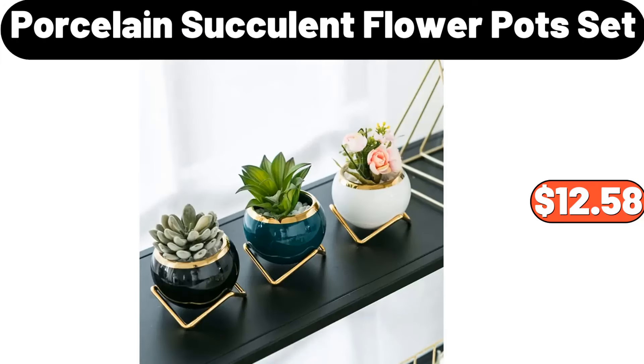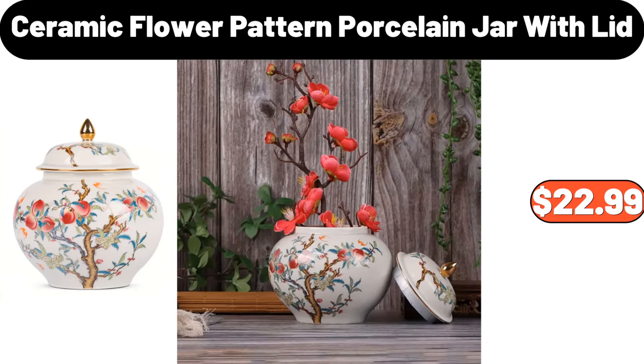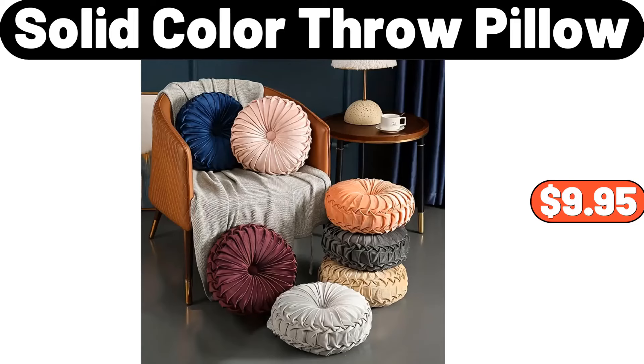Porcelain succulent flower pot set, $12.58. 2 quart air fryer, $19.95. Ceramic flower pattern porcelain jar with lid, $22.99. Solid color throw pillow, $9.95.